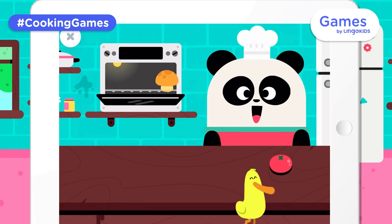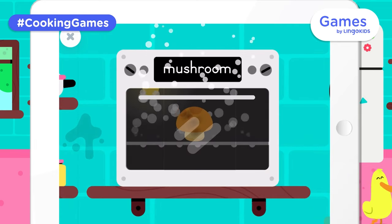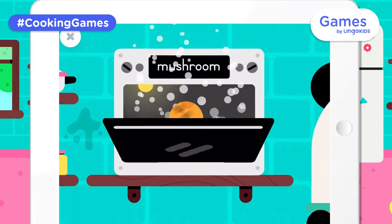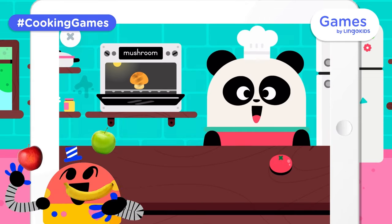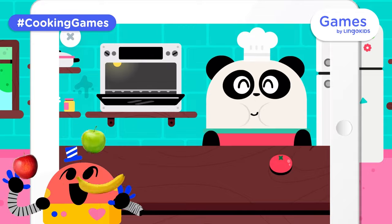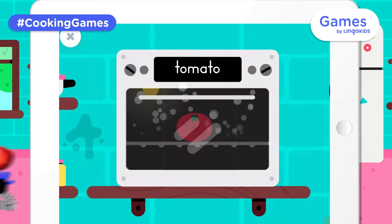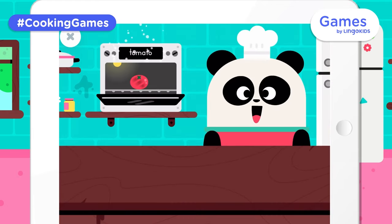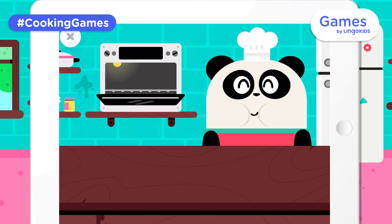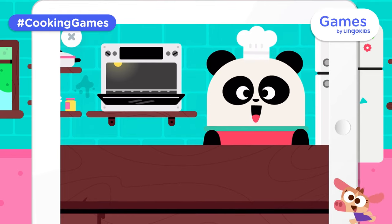A mushroom. Let's feed Elliot! Let's feed a mushroom. Delicious! A tomato. Let's feed Elliot! A carrot. A tomato. You are a fabulous chef! Yay!